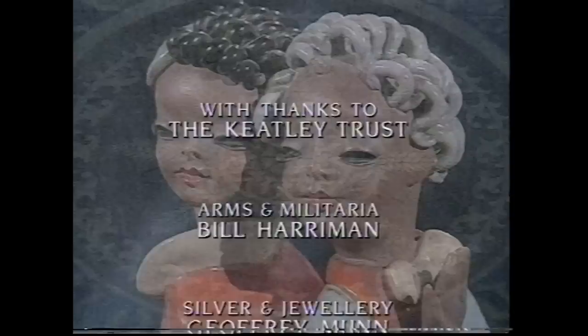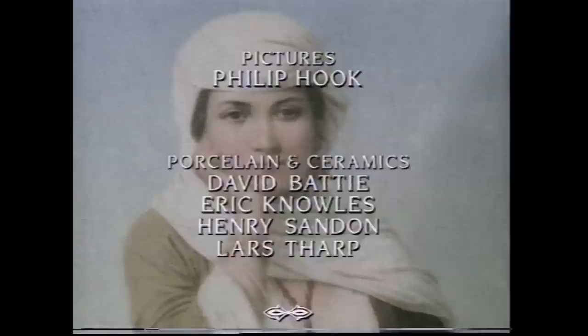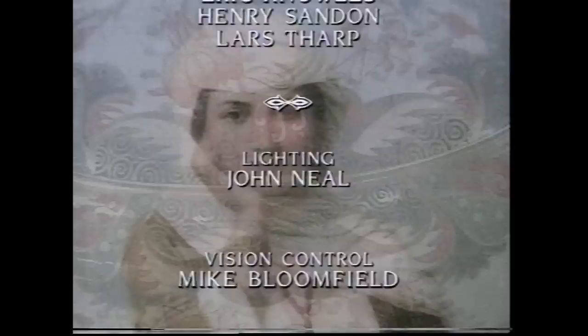This Antiques Roadshow from Olympia has been a unique occasion - part of a Homes and Antiques exhibition, attracting people from a much wider area than normal, including several from abroad. Next week: Roadshow on the Rock, from Gibraltar. Until then, from all of us here in Olympia, goodbye.